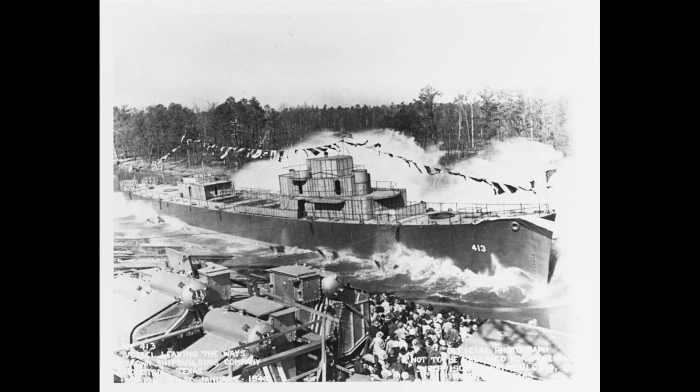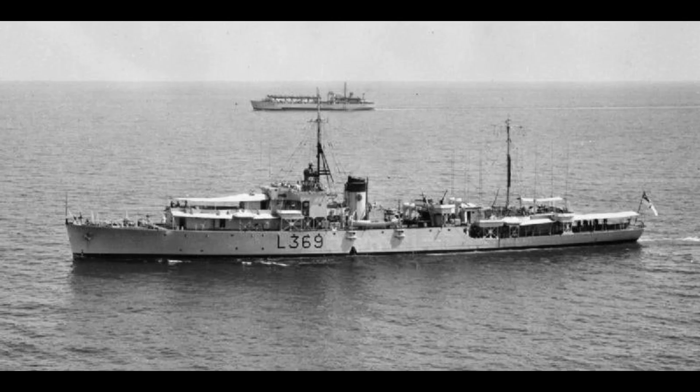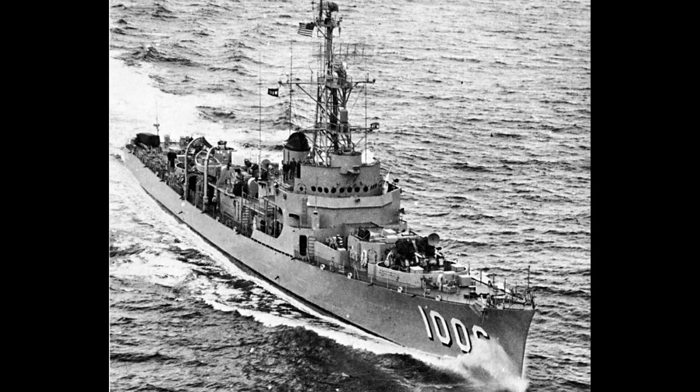Anti-submarine escorts had previously been classified as sloops by the Royal Navy, and the Black Swan-class sloops of 1939 to 1945 were as large as the new types of frigate, and more heavily armed. Twenty-two of these were reclassified as frigates after the war, as were the remaining twenty-four smaller Castle-class corvettes.